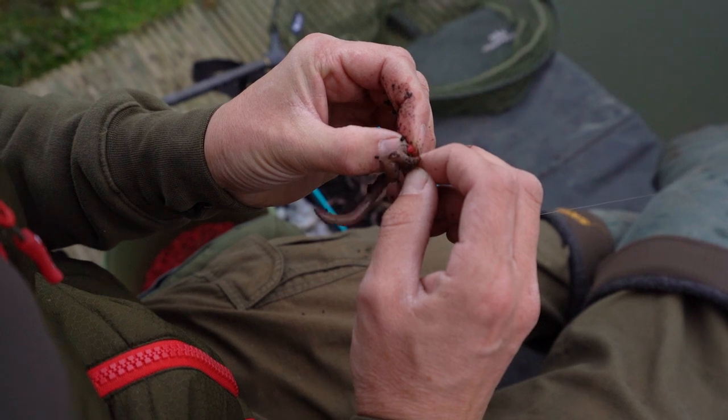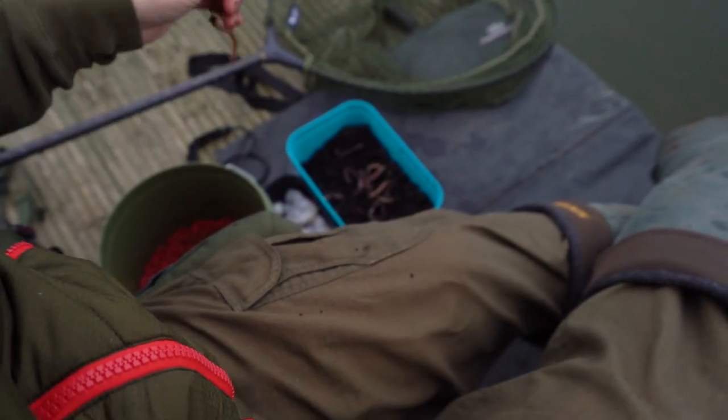It's going to be quite simple fishing today — float fishing with lobworms and prawns to see if we can find a big perch or two.